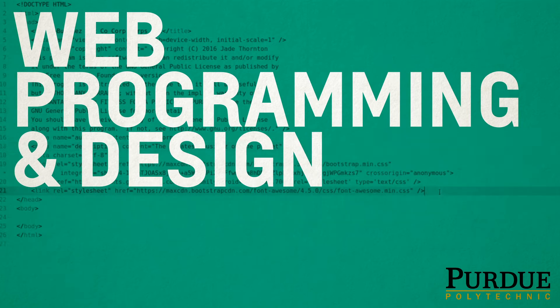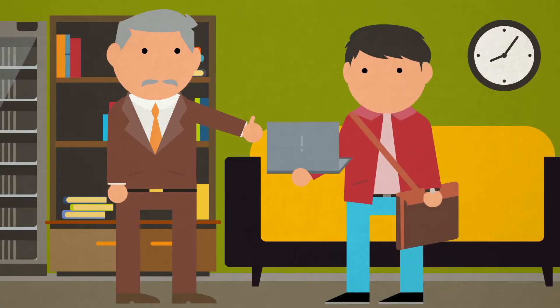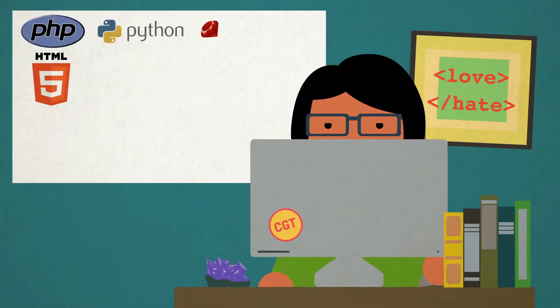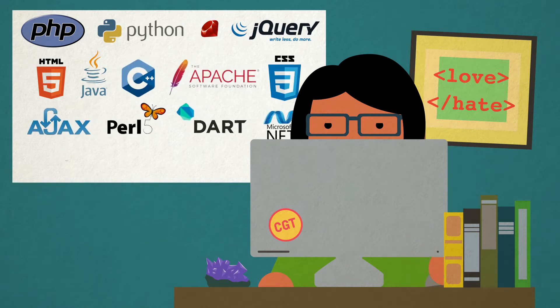Web Programming and Design. Students will complete projects that are actually used in the real world. Because of the nature of the web, students can publish their work at any time, the same way they can publish their work at a job. Students will use the languages and technologies that most companies use to create products that can be readily found on the web today.